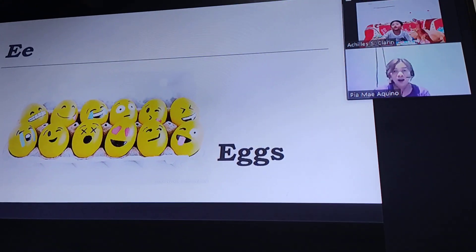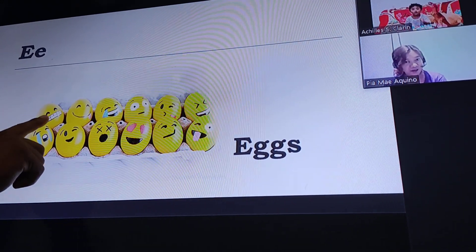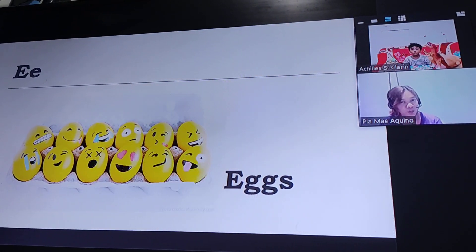So how many eggs do I have here? Count eggs! What are you counting eggs? Count eggs!